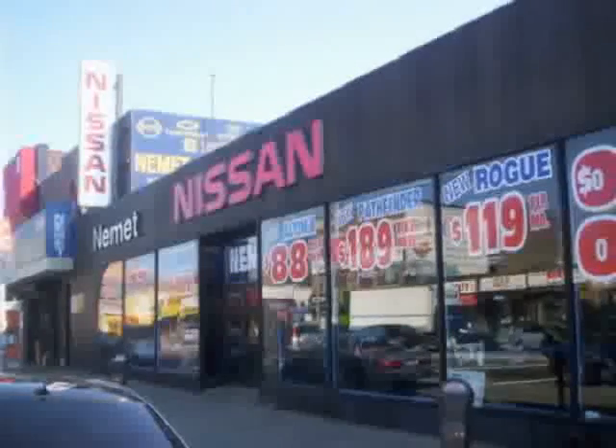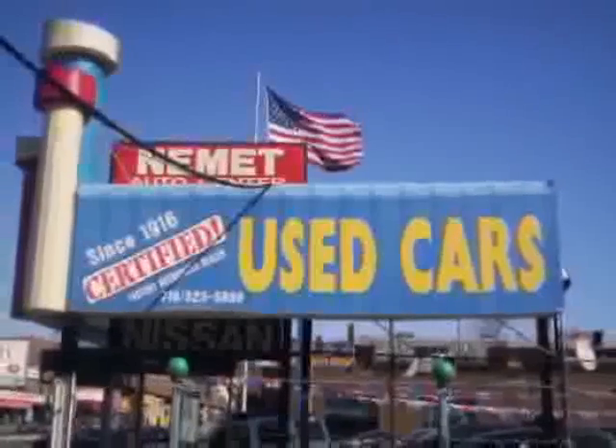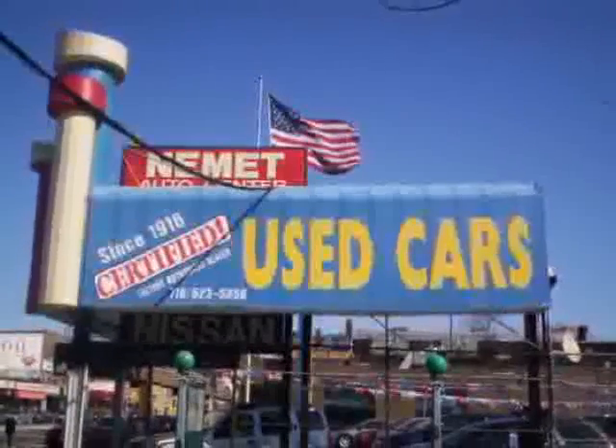Nemet Auto Group is family owned and operated since 1916. That's right, family owned and operated for over 90 years.